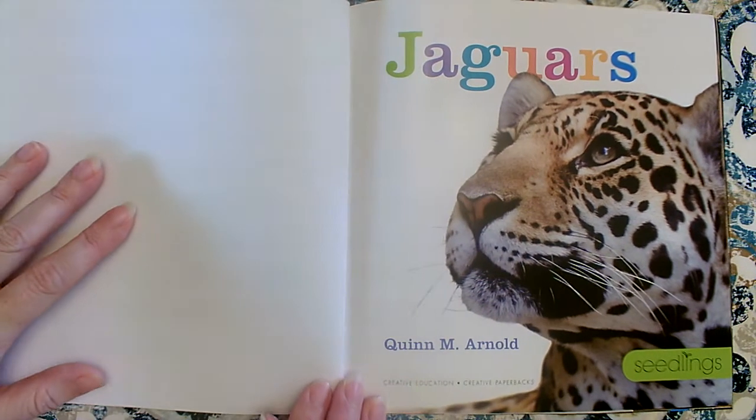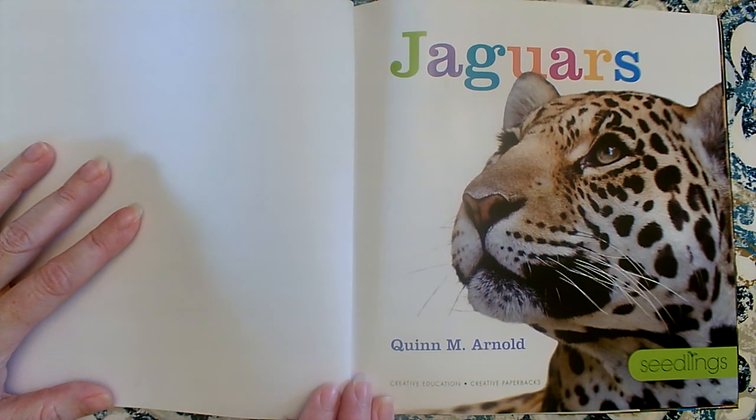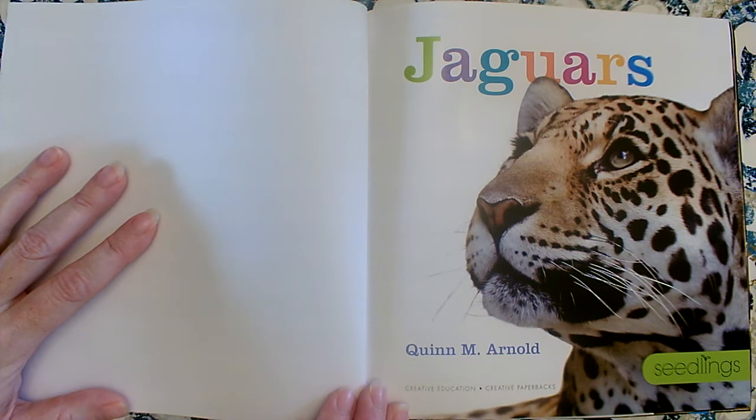Did you notice that I didn't tell you who the illustrator was? Well, let's look carefully at the picture that we see on this title page. Does it look like an illustration that somebody drew? You're right, it doesn't. It looks like a photograph. Somebody took this with a camera. Let's do a picture walk and look a little bit at this book because it's so different than some of the other books that we've read.